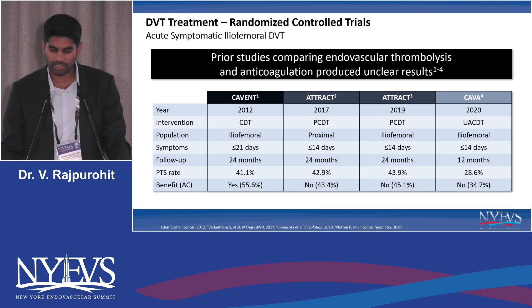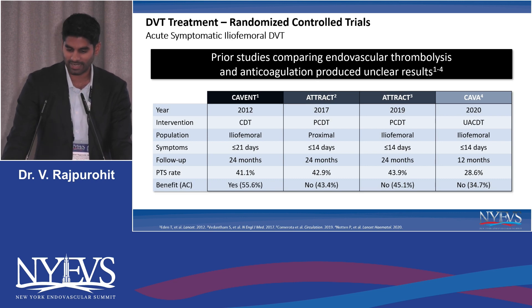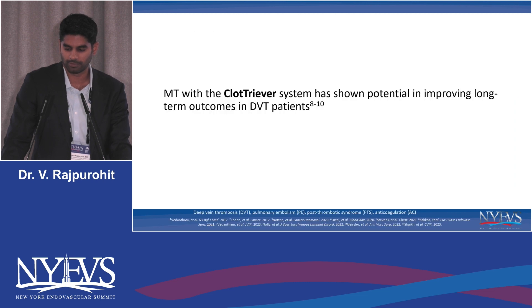Even our industry and instrument randomized controlled trials over the past decade, as Dr. Desai alluded to, don't really show clear conclusive evidence to use pharmacomechanical or pharmacolytic therapy as first line, certainly in an all-comer population. In our recent experience, mechanical thrombectomy with the ClotTriever system has shown potential in improving long-term outcomes in these DVT patients.